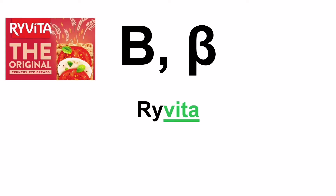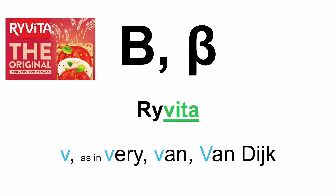Moving on to the second letter. This is the letter Vita, as in Rai Vita — that's how you correctly pronounce it: Vita. And when you see it in a word, it's pronounced V, as in 'very', 'van', or Van Dyke.